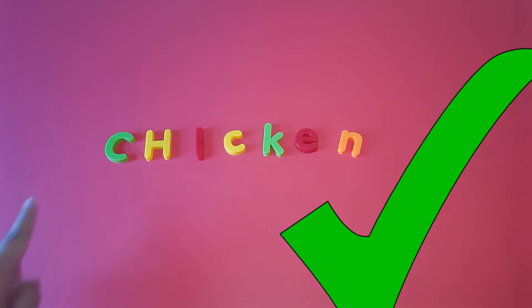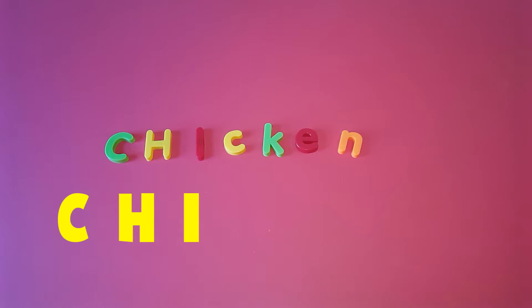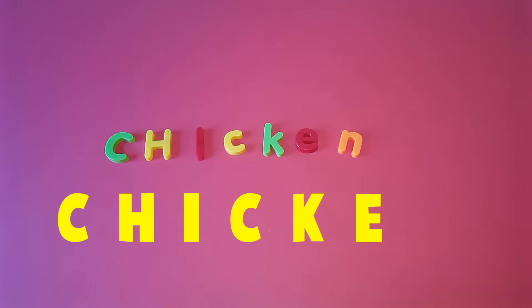It's the letters C, H, I, C, K, E, and N. So what do you think is a chicken?